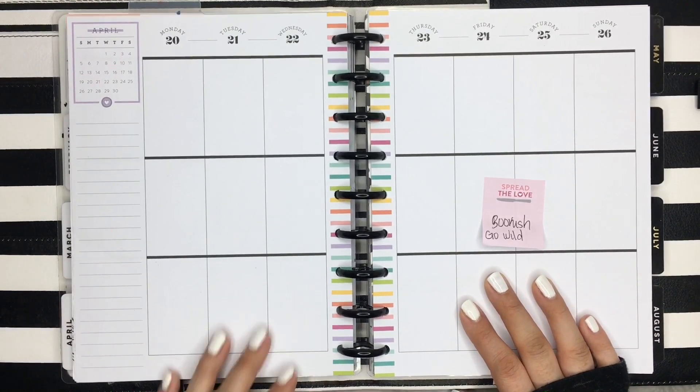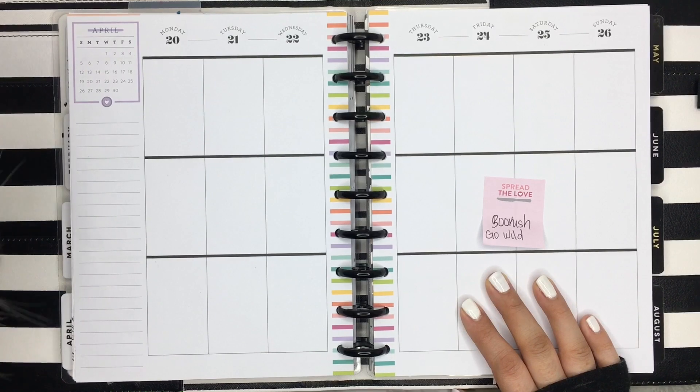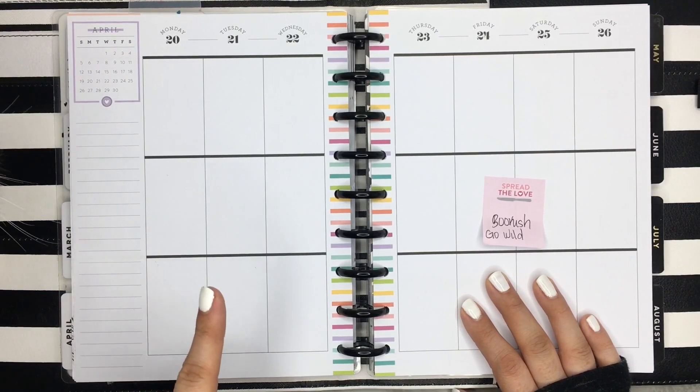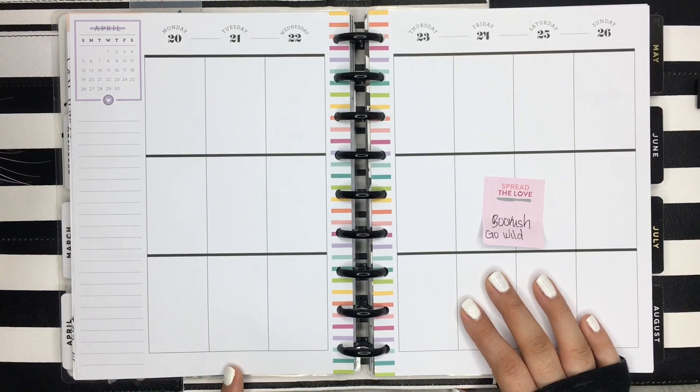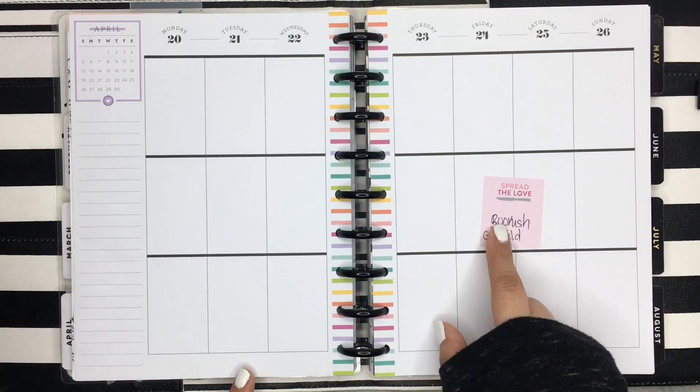Hi everyone, welcome back to my channel and thanks for joining me for another plan with me. In this video I'm going to be planning in my classic happy planner for the week of April 20th through the 26th.